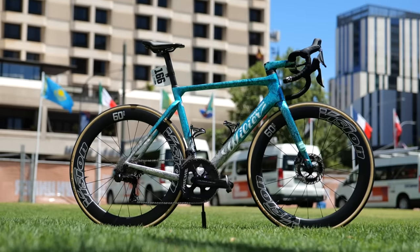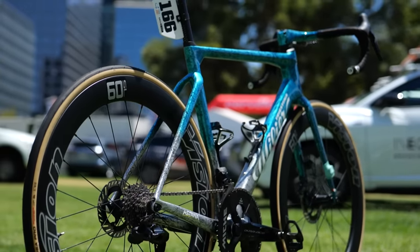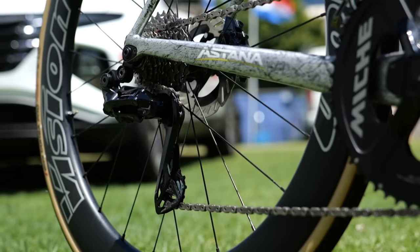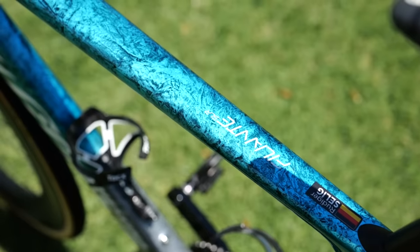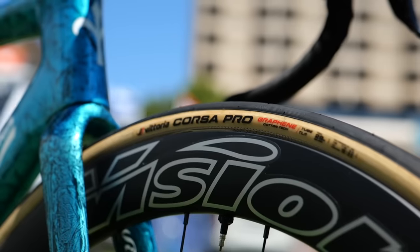Astana Kazakhstan are using Wilier Filante bikes, which look largely unchanged for the 2024 season. These feature Shimano groupsets and a very similar paint job to before, but this time they're using Vision wheels — these are the Metron 60 SLs.